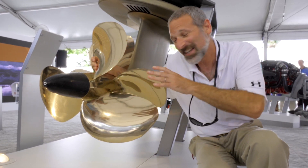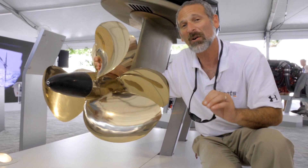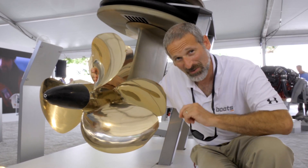You gotta love these suckers folks. These are the propellers and the pod drive that the D13-1000 powers. Now remember, that is a hundred horsepower more than the previously largest diesel that was available to power this guy. If you want to learn more, go to boats.com.